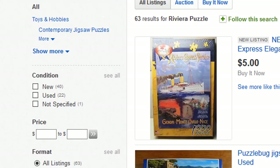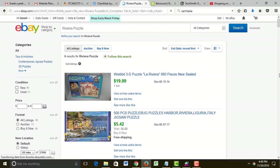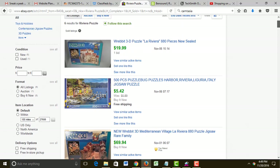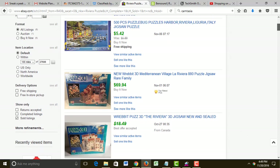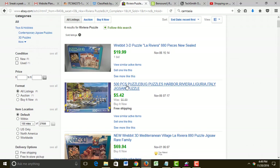Let's click on Sold Listings and see if any Riviera puzzles sold. A couple did — one 500 piece puzzle, but they didn't sell for very much. Are these new or used puzzles? This is a big difference — a new puzzle is worth a lot more than a used puzzle, and we're not positive that all the pieces are still there. Looks like people like this 3D Mediterranean Village puzzle — one sold for $70. Here's a 500 piece Riviera puzzle that sold for $5.42 with free shipping. I don't know how the seller did that — they lost money because it costs at least $5 to ship a puzzle.